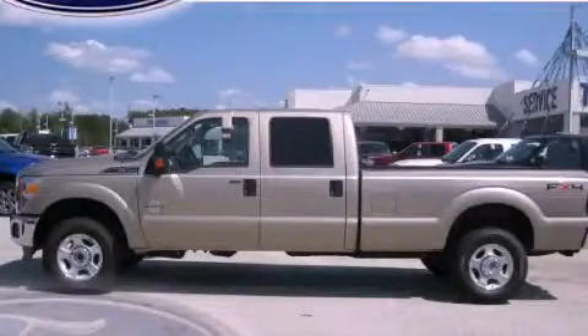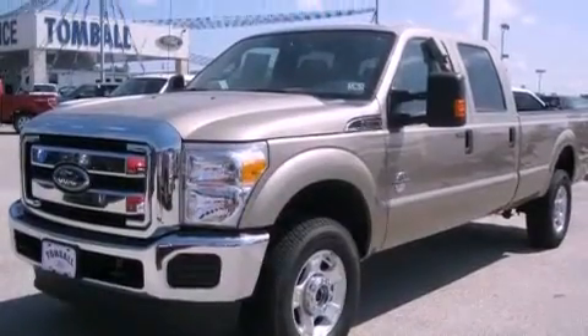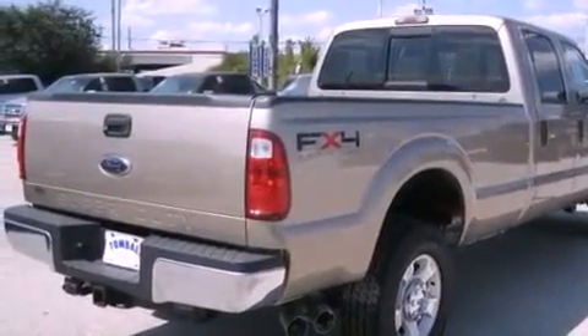This is a brand new 2011 Ford Super Duty. It has what you need for work as well as what you want for play. It features a 6.7 liter 8-cylinder engine, a 6-speed automatic transmission and 4-wheel drive.